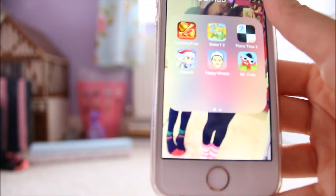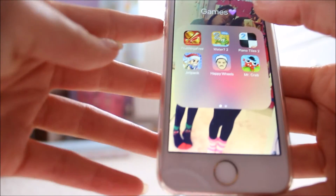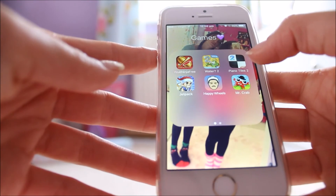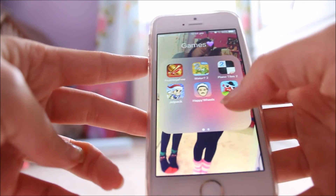And then I just have games for when I'm bored on the road. I have Fruit Ninja, Where's My Water 2, Piano Tiles 2 — which is actually my favourite game — Jetpack Joyride, Happy Wheels, and Mr. Crab.